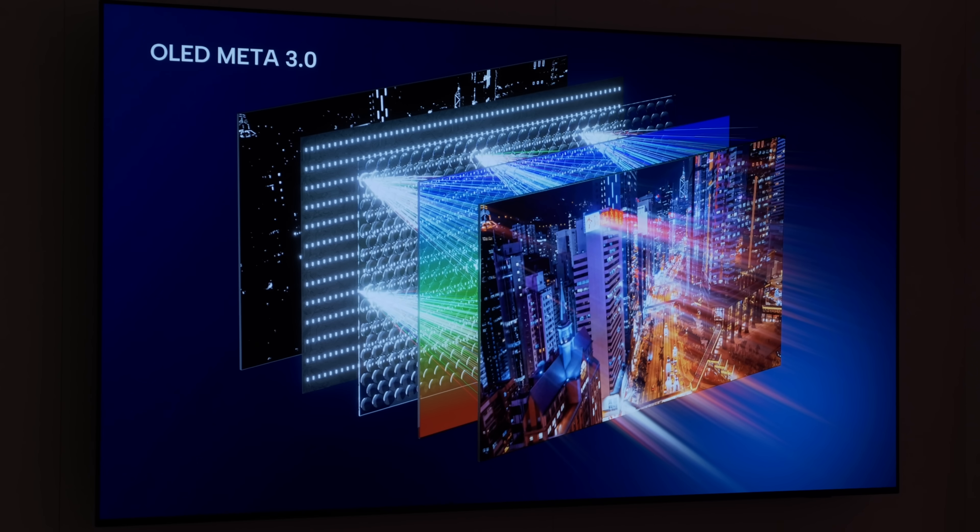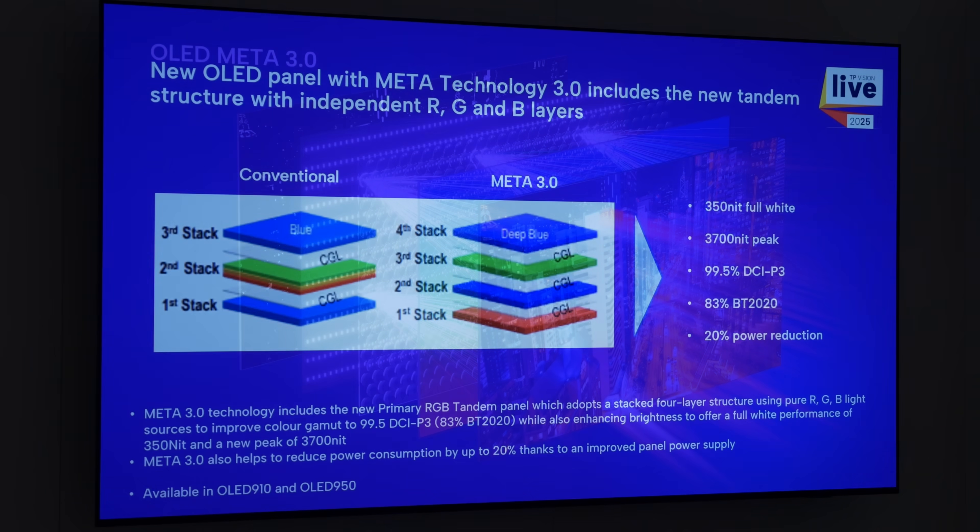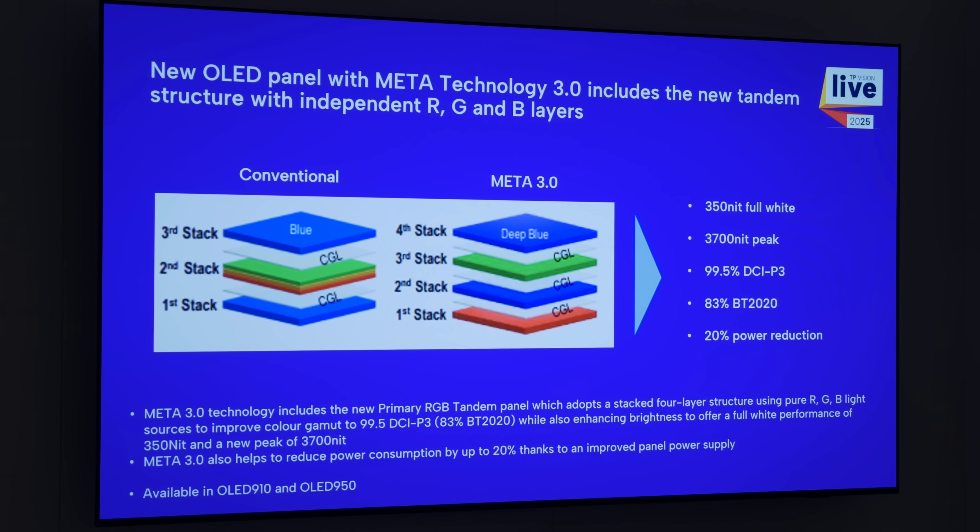For those of you who are not aware, the new MetaTechnology 3.0 OLED panel is capable of higher peak brightness and wider colour gamut while consuming 20% less power, thanks to the revamped 4-stack OLED structure.